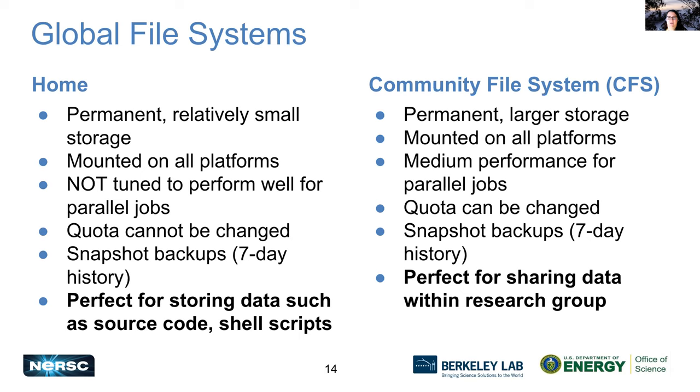We also have the community file system. Every project has a directory in the community file system — this is more permanent, larger storage, also mounted on all platforms so you can access it on Cori or Perlmutter. It has so-so performance for parallel jobs; it's not going to be as good as your scratch. We can change your quota on the community file system if you need more space. It also has snapshot backups with a seven-day history. We really see the community file system as the perfect place for you to share your data within your research group.